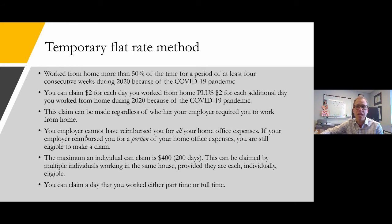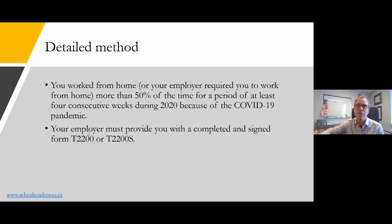You can claim any day that you worked either part-time or full-time from home. That's the temporary flat rate method. Next is the detailed method, which has the same requirements — at least four consecutive weeks, 50% of the time, due to COVID-19 — and allows you to total up your actual home office expenses and prorate them.